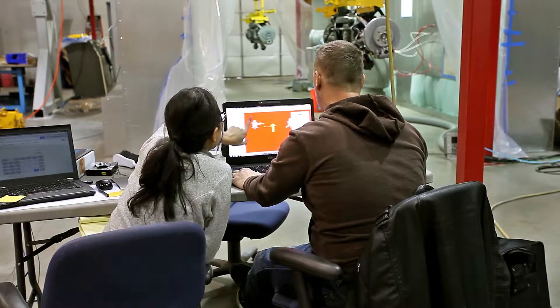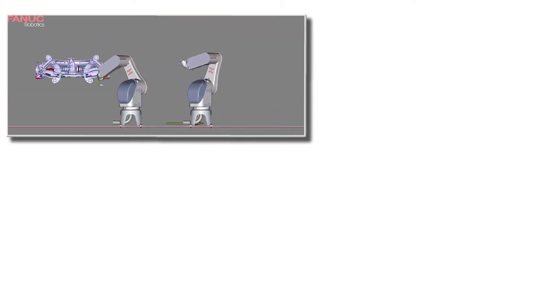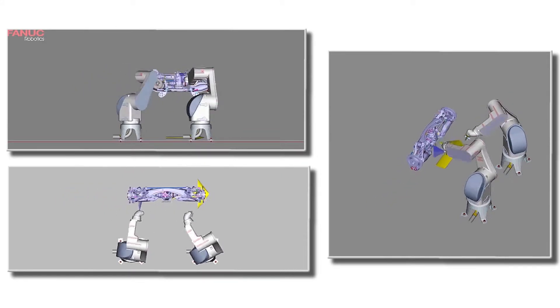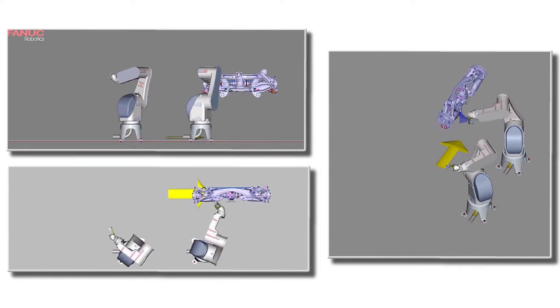Two robots face the bottom of the part and work together to spray that entire section. For robotic programming, we started in a software called Paint Pro, which is released by Fanuc. We start by importing the CAD, the solid models of all of the parts — the robots, the paint booth, and the actual rear axle sub-assemblies that we're painting.